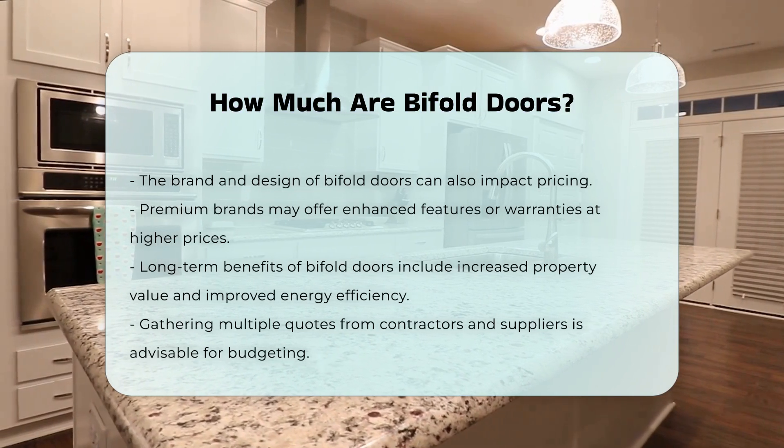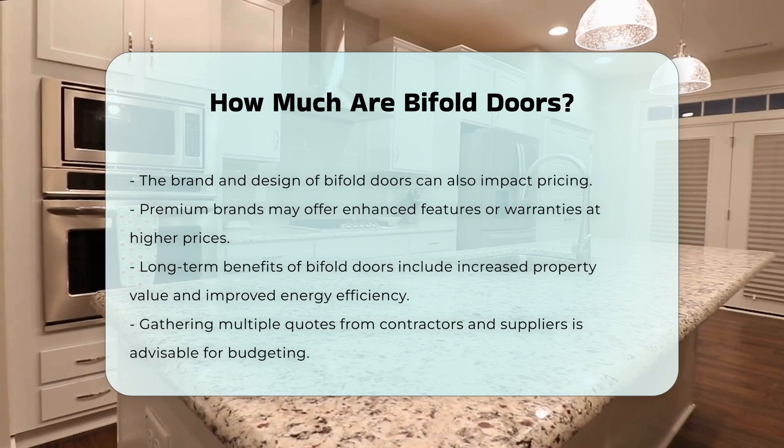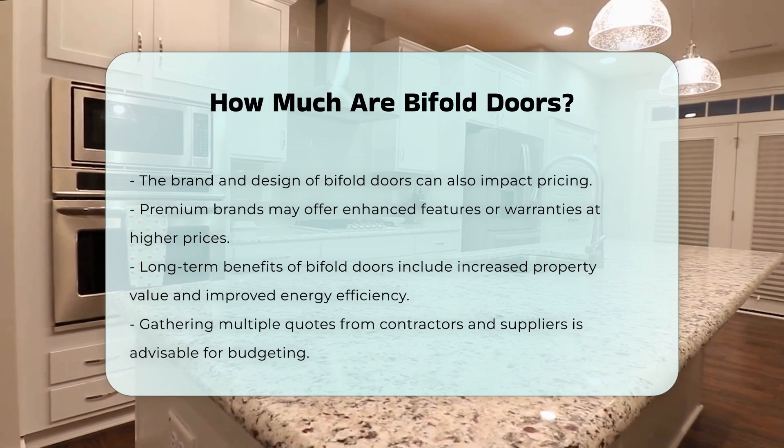When budgeting for bifold doors, it is wise to gather multiple quotes from contractors and suppliers. This approach ensures a better understanding of the market rates.